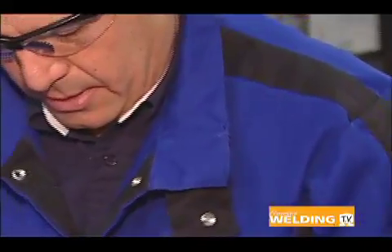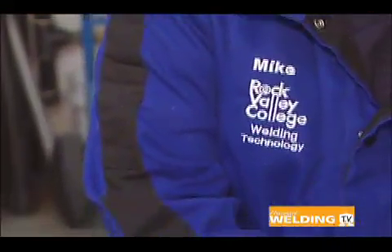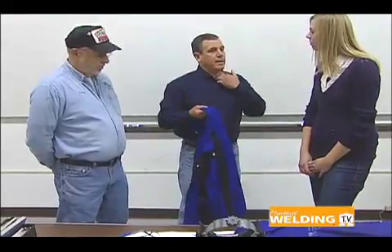That includes buttoning the top button on your shirt or welding jacket, because your skin is very tender. Obviously, you need to wear a welding helmet — that's absolutely one of the most important pieces of safety equipment you can have. What about safety glasses, particularly underneath your welding helmet? Some people may believe that's not necessary and the welding helmet provides enough protection. What are your thoughts on that?